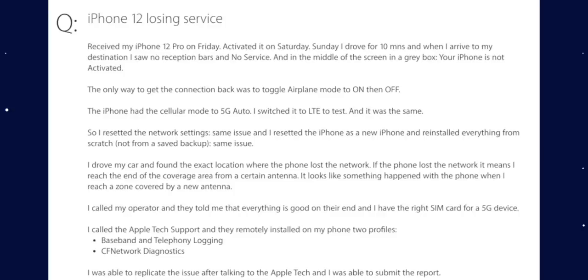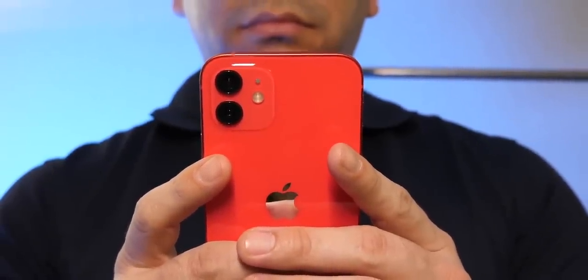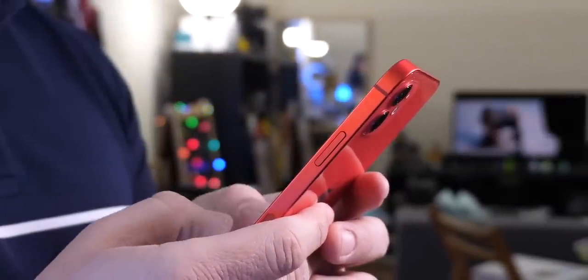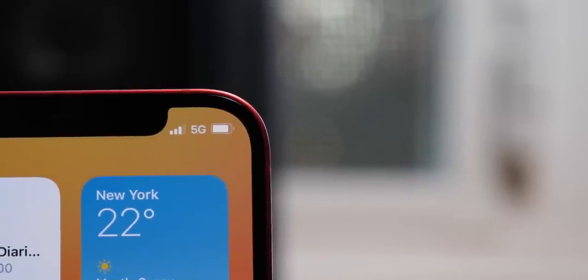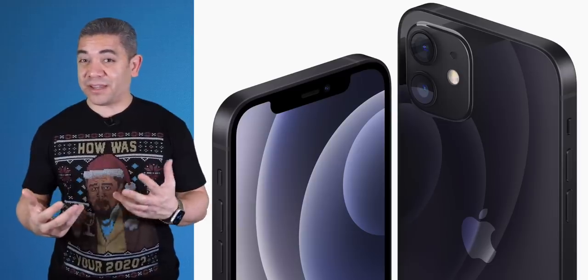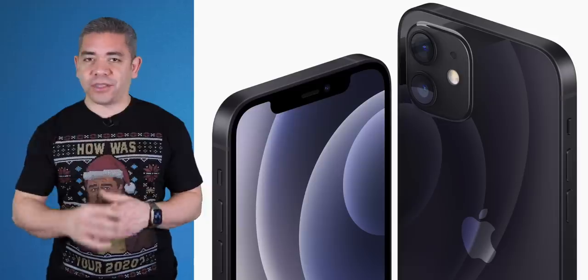Apparently he talked to Apple support, and even with the installing of two profiles on it, the issue kept happening. He posted this on Reddit where a ton of other users are having the same problem. Theo and I have actually been having sort of the same issue — not to the point where it says the device is not activated anymore, but definitely losing reception and having to restart our devices. In all fairness, it happened once and it's not something we've been able to replicate again, so it could just be the recent software update. We will keep you posted.